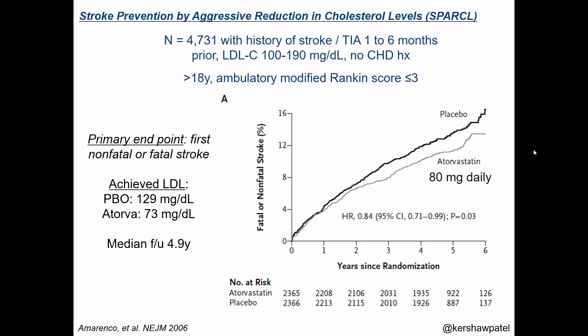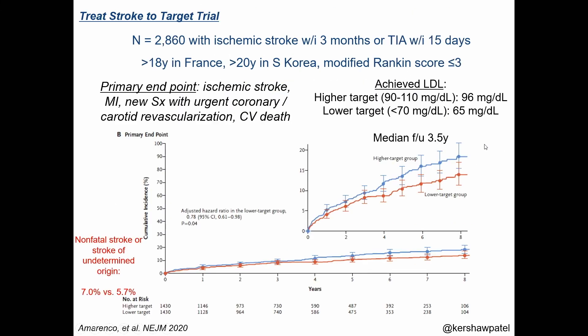Subsequently to SPARCL, the TST — Treat Stroke to Target trial — is one of the most important clinical trials we have in cardiology. It was a target and strategy trial in individuals who had a stroke or TIA. There are very few strategy trials in medicine when it comes to vascular risk factors, and this is one of them.